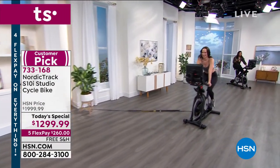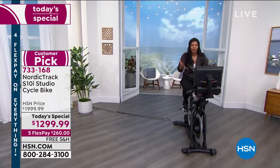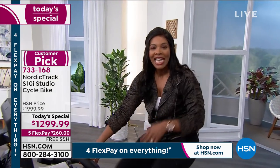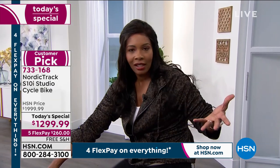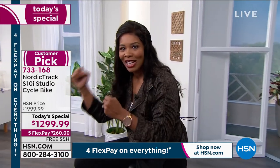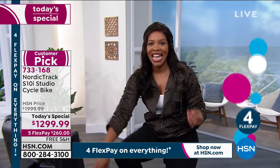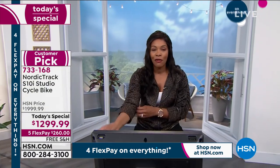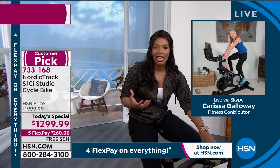That's the excitement you'll have every time you or somebody in your family gets on your today's special NordicTrack. NordicTrack is an American company that's been in business for 46 years. Many of us know it traditionally for their skiing exercise equipment, but they've been doing bikes, ellipticals, and low-impact exercise equipment for years. This is your chance to bring it into your home.